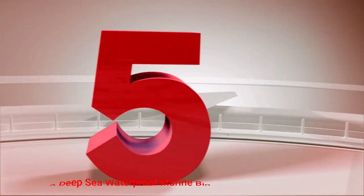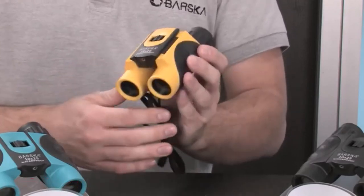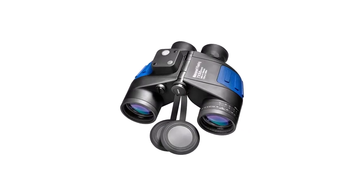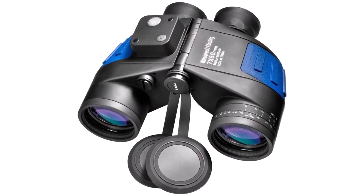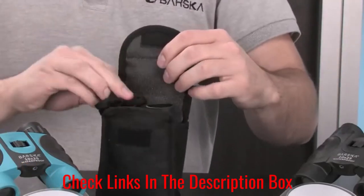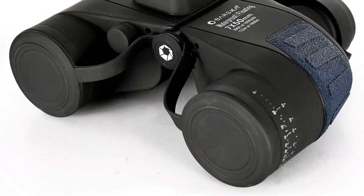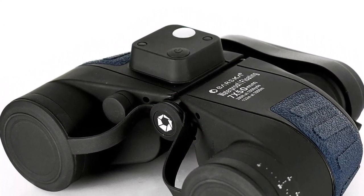Number 5: Barska Deep Sea Waterproof Marine Binoculars. With rugged armor, 7x magnification, and the ability to float on the water, the Barska Deep Sea 7x50 waterproof floating marine binoculars are the best boat binoculars for nautical and boating enthusiasts who love hunting. Even if you find yourself in rough sea conditions, you will be able to get steady images with 7x magnification. From sunrise to sundown, a clear view is available with exceptional optics. To increase clarity, Barska comes with BAK-4 prisms that deliver high contrast and luminous images.